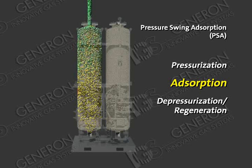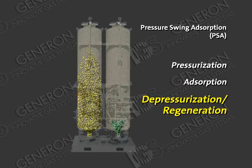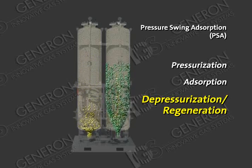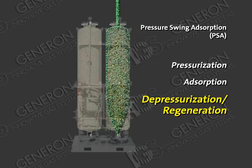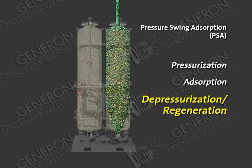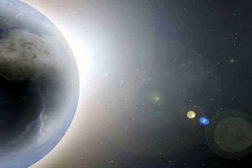Adsorption. The desired product gas passes through the bed and exits from the top of the bed and is collected into a receiver tank. Depressurization and regeneration. As this process is taking place in the first bed, the second bed is being depressurized to atmospheric pressure for the removal of unwanted gas. This cycling is repeated on a predetermined sequence to achieve the desired output from the system — thus, the term pressure swing adsorption.